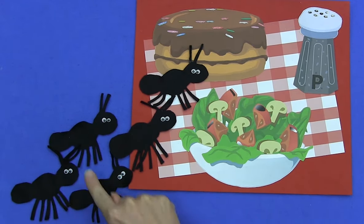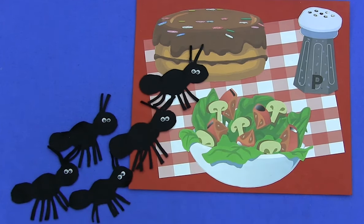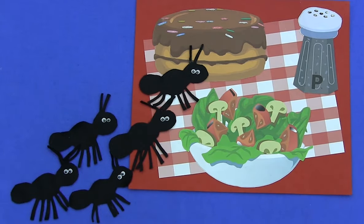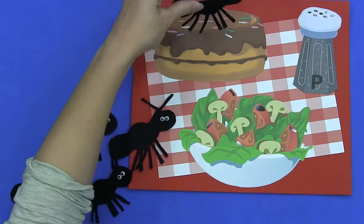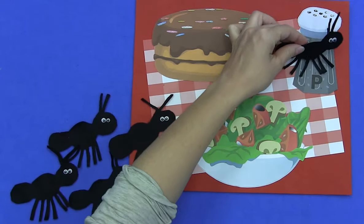There's one, two, three, four, five. Five hungry ants marching in a line came upon a picnic where they could dine. They marched into the salad. They marched into the cake. They marched into the pepper, but that was a mistake.